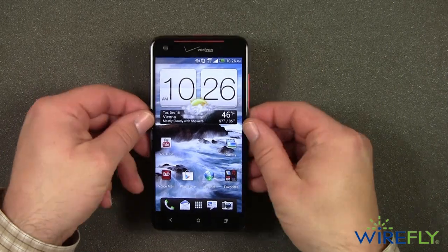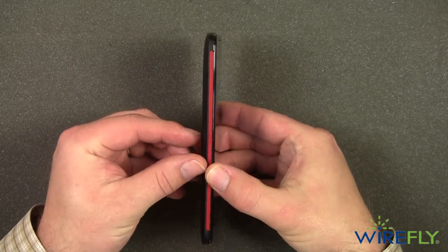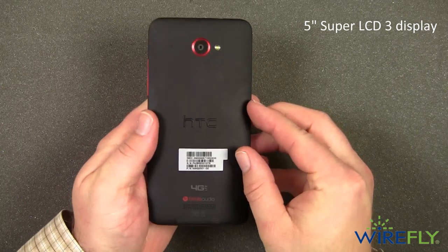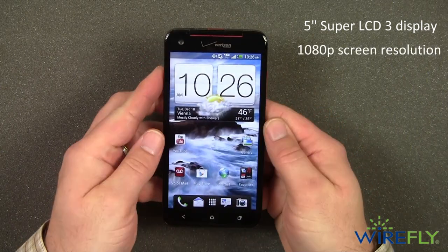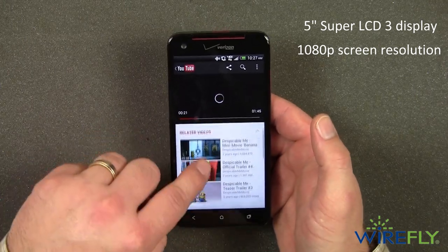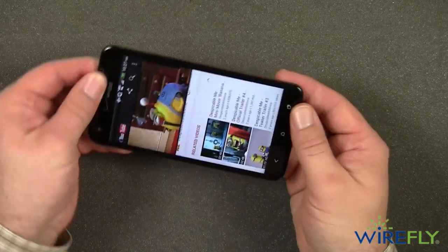The Droid DNA by HTC — a sleek and stylish Android smartphone for Verizon Wireless. The DNA's 5-inch Super LCD 3 display is the first true high-definition display on a smartphone in the US, making it the perfect phone for someone that likes to watch movies or play games on their smartphone.